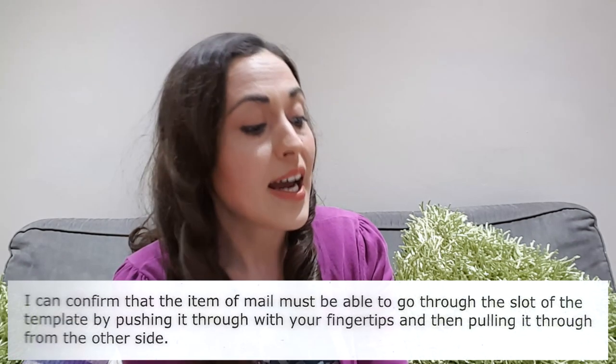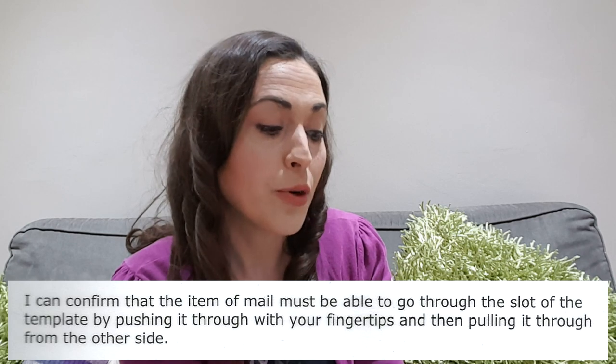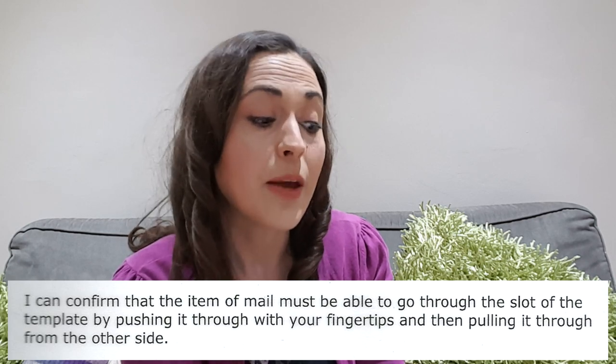Before I go I'm going to read a section of this letter to clarify everything about a large letter and a small parcel, and hopefully this will never happen to me or you again. Please share this video — I really want to put a stop to it. It says: 'I can confirm that the item of mail must be able to go through the slot of the template by pushing it through with your fingertips and then pulling it through from the other side.'